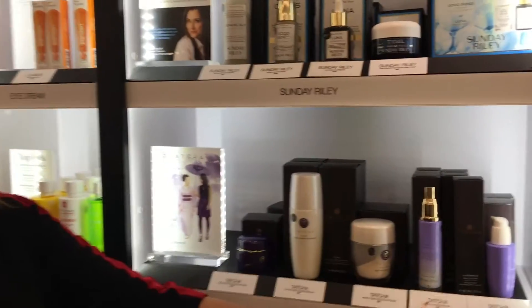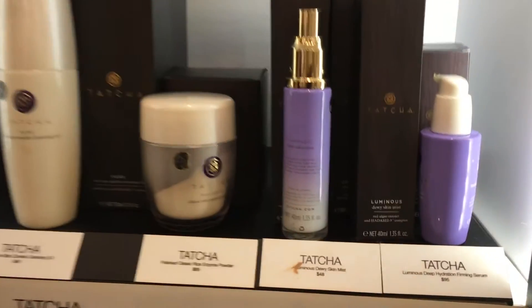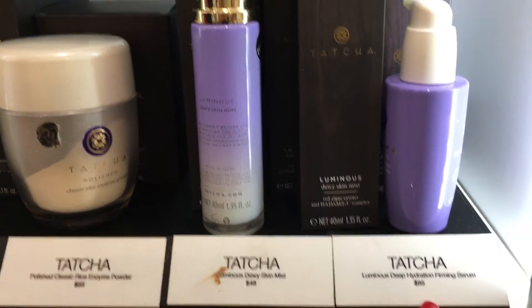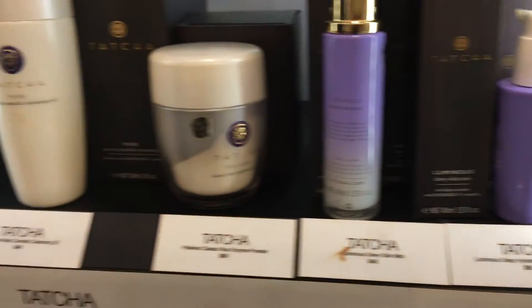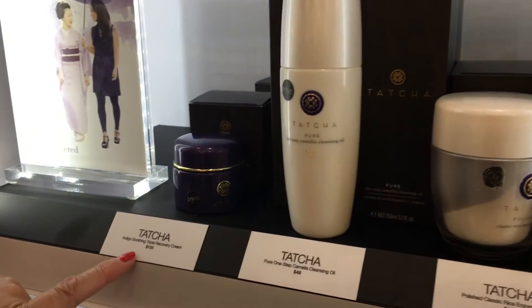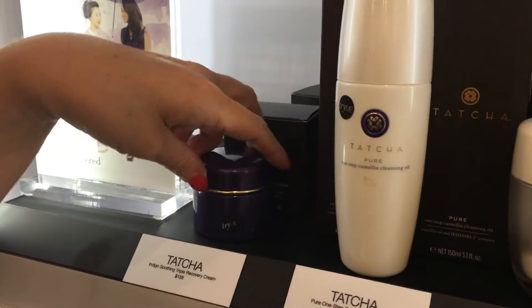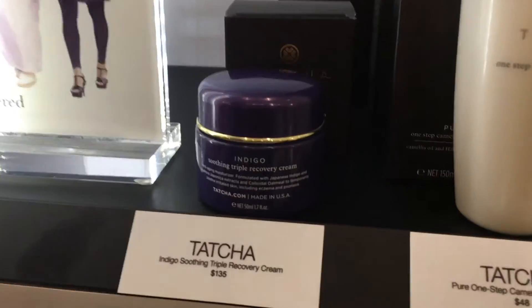They also have a really good skin mist that makes your skin look dewy, and everybody's into the dewy skin. They have a serum that is incredible, and then a recovery cream that's pretty pricey but it works — it's $135 just for this little guy, so it better work.